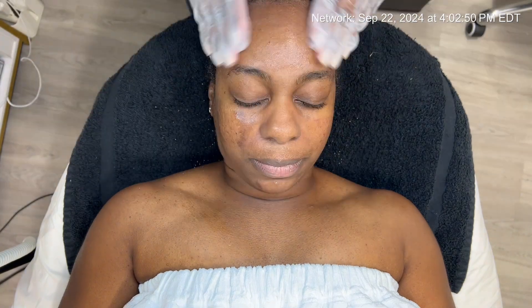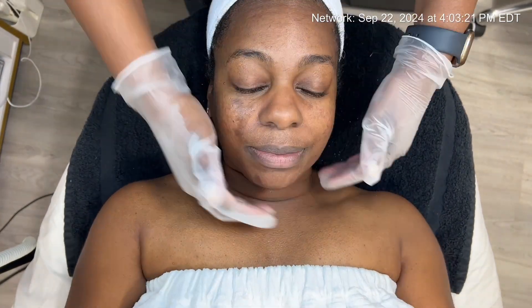Next, I'll apply a cucumber mask containing cucumber extract and avocado oil, shea butter and mango seed butter. This mask provides a high dose of vitamins and minerals, all essential for hydration and soothing.